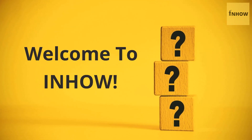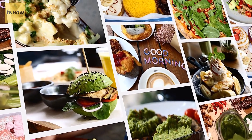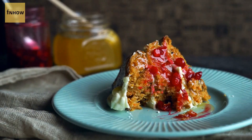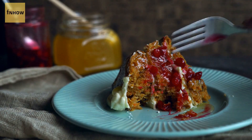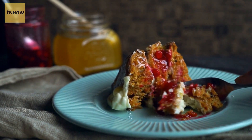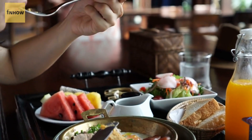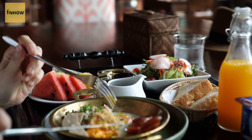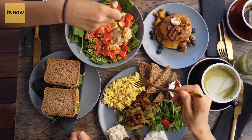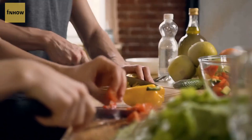Welcome to InHow. Today we present 10 Quick and Healthy Breakfast Recipes. Breakfast is the most important meal of the day, but it's easy to fall into the trap of skipping it or opting for unhealthy options. In this video, we'll show you 10 quick and healthy breakfast recipes that are easy to make and packed with nutrients to fuel your day. From smoothies and oats to eggs and avocado toast, we've got something for everyone. So let's get cooking.